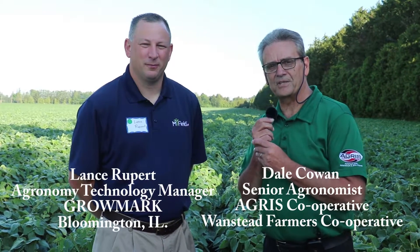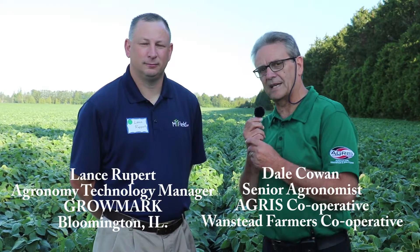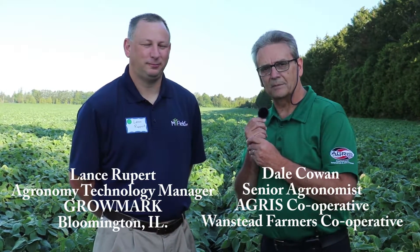Hey, good morning. Dale Cowan, senior agronomist for the Agris and Wanstead co-ops. I'm joined this morning by Lance Rupert, agronomy and technology lead for Growmark out of Bloomington. He's here at our MyField Days to share some of the latest technology developments and what Growmark is up to, and maybe just expand a little bit on what you're going to talk about this morning.